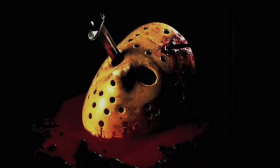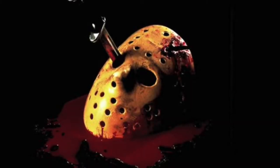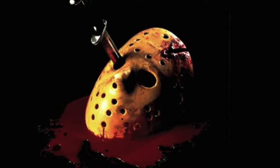When it comes to iconic slashers, nothing trumps Jason and his hockey mask, but it actually has a longer history than you'd think.